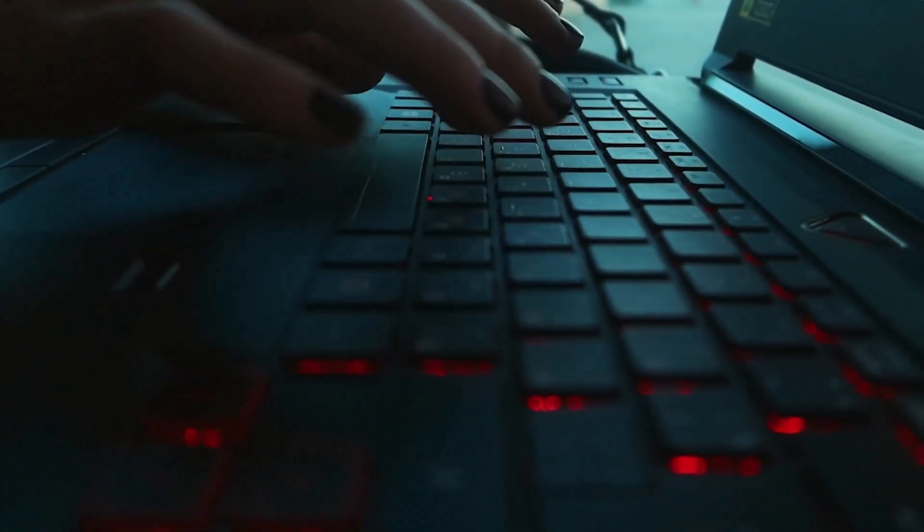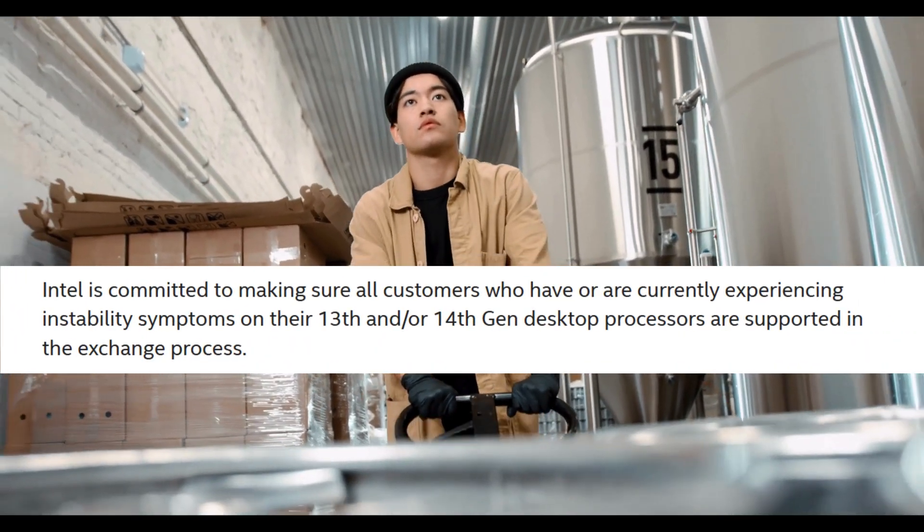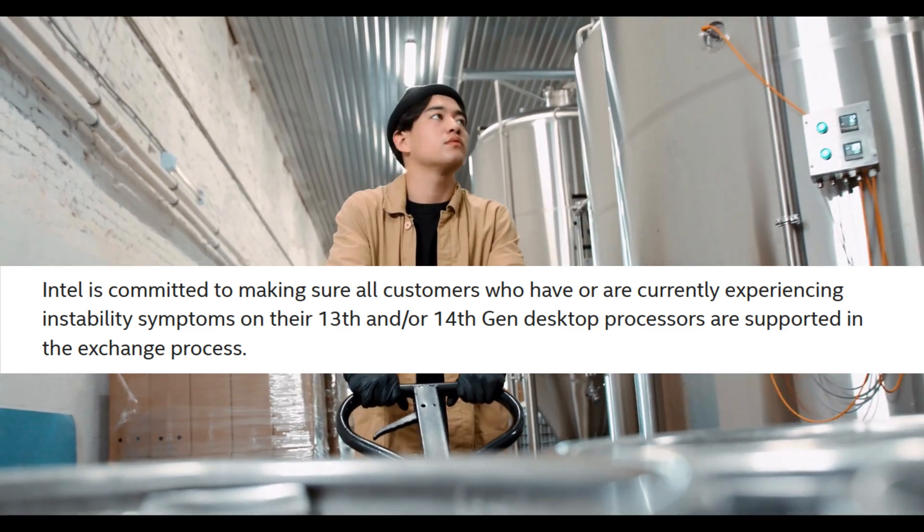They are targeting mid-August for the patch release to their partners following full validation. So if you are experiencing these issues, a fix is on the way soon. Intel is committed to supporting all customers affected by this issue in the exchange process as well. Here is what you need to do if you are facing instability symptoms.